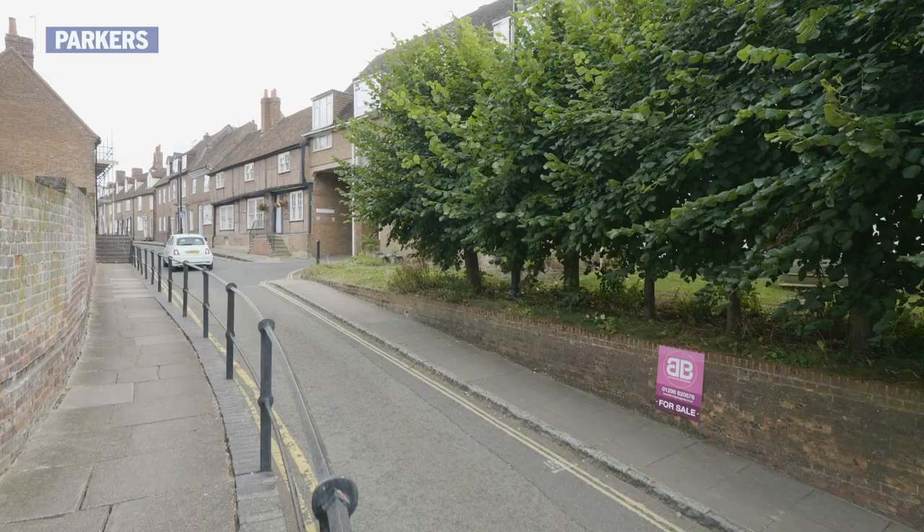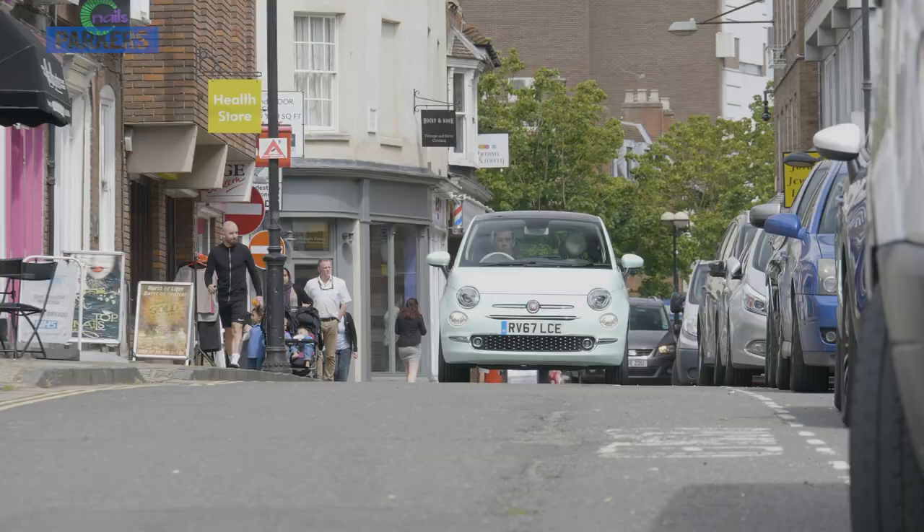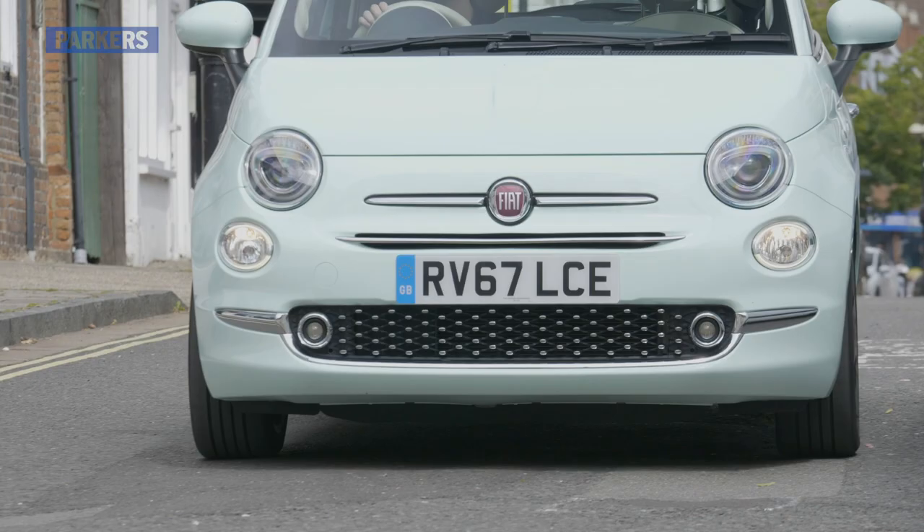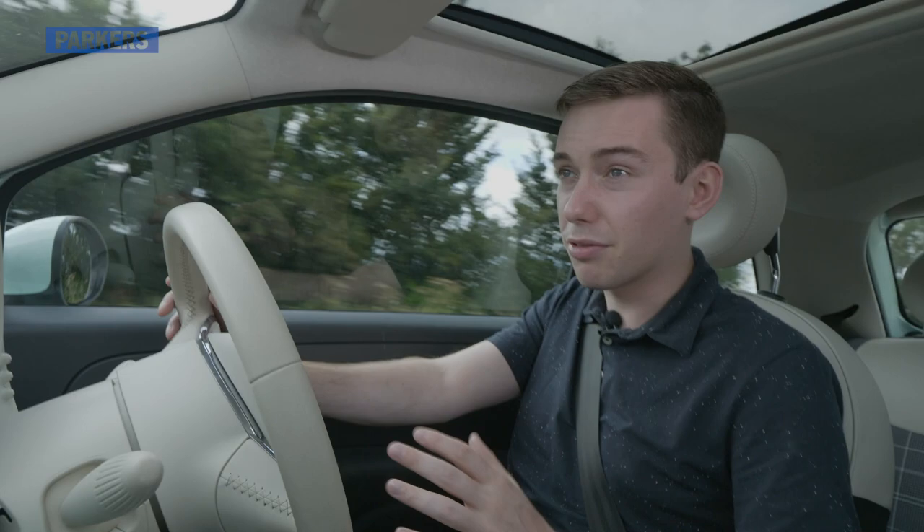None of this is helped by the driving position, which for me is still very uncomfortable. That said, if you're going to spend most of your time in the city, a lot of that doesn't really make as much difference, because the low-speed refinement and the low-speed ride is perfectly acceptable for a car of this size.